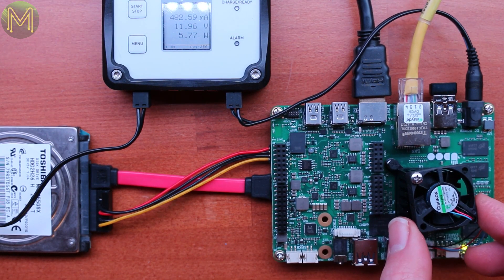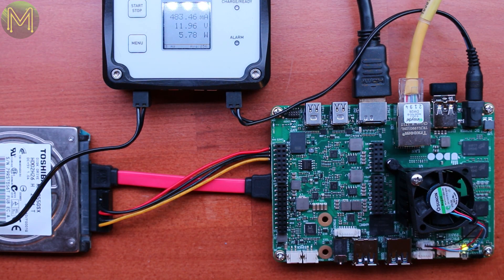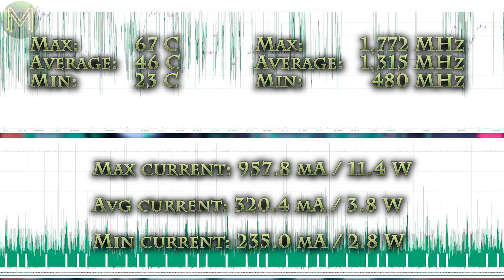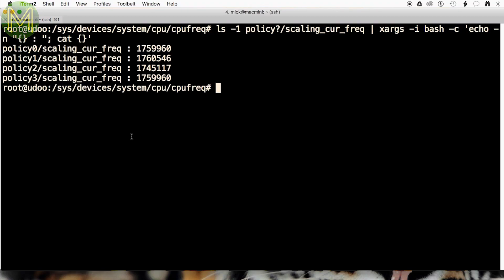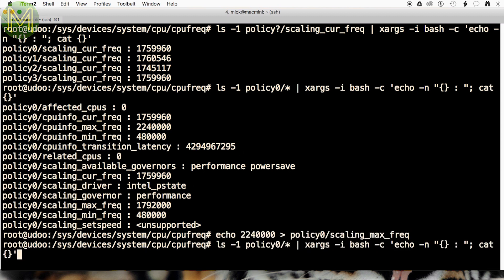It wasn't even hot enough to start the fan. I think this will need a follow-up video looking at overclocking. Interestingly, I never really saw the CPU hit the magical 2.24GHz turbo speed, and only saw it reach 1.7GHz max. This happened despite me setting the CPU scaling governor to performance mode. Even attempting to set the maximum frequency doesn't really change anything.